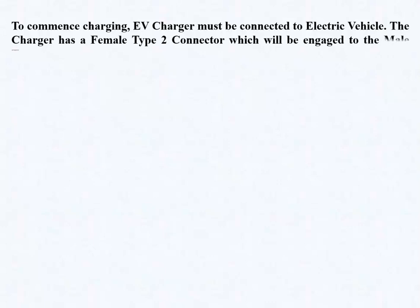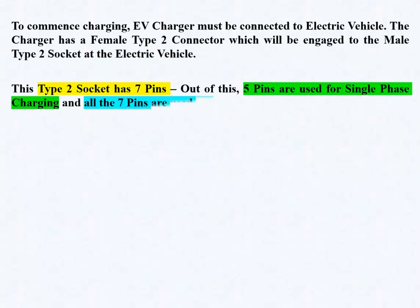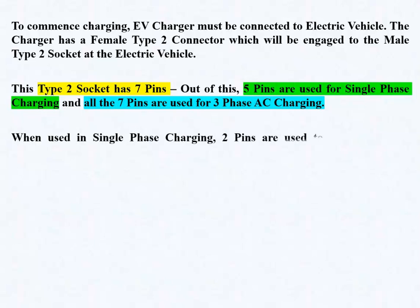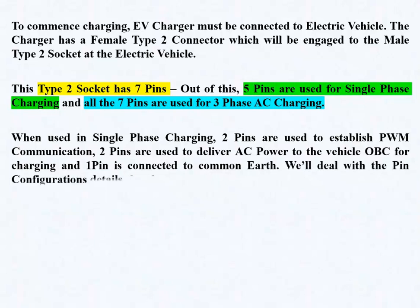To commence charging, the EV charger must be connected to the electric vehicle. The charger has a female Type 2 connector which engages to the male Type 2 socket at the electric vehicle. This socket has 7 pins — 5 pins are used for single-phase charging, and all 7 pins are used for 3-phase AC charging. In single-phase charging, 2 pins establish PWM communication, 2 pins deliver AC power to the vehicle OBC, and 1 pin is connected to common earth.